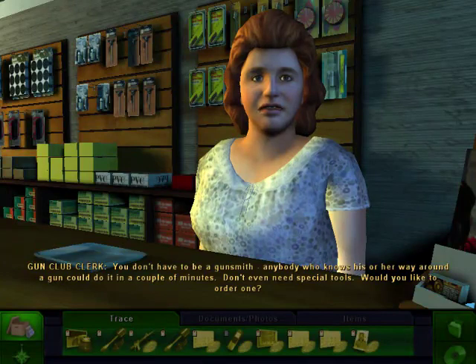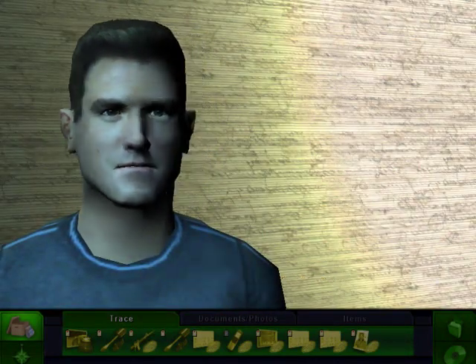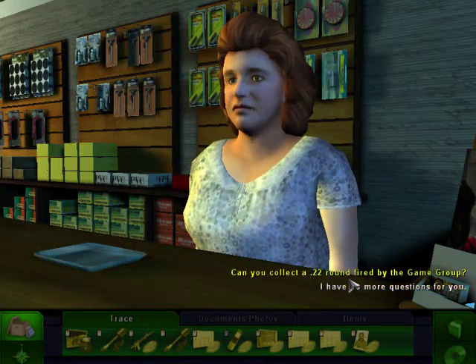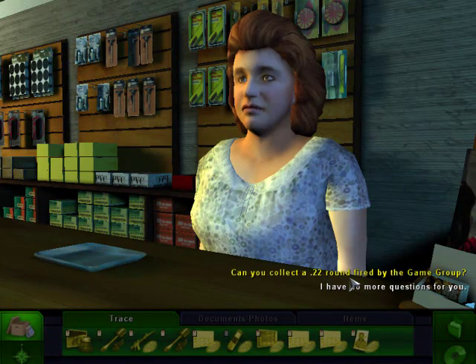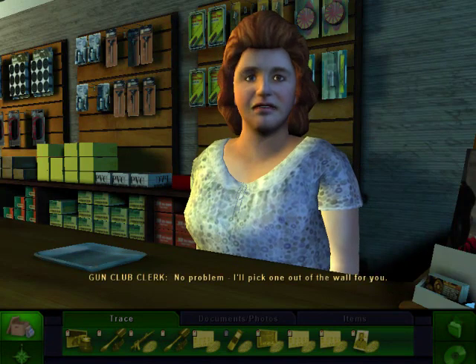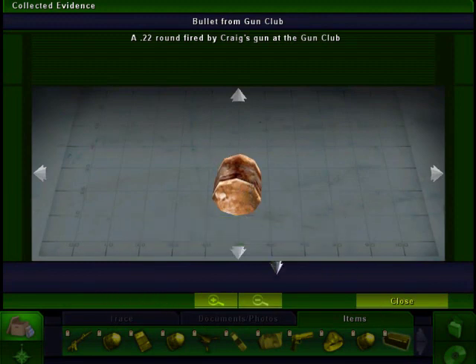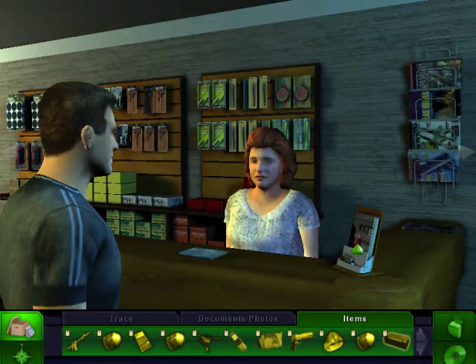Don't even need special tools. Would you like to order one? No thanks, we have our own sources. Maya. Maya knows our way. Can you collect a .22 caliber round fired by the game group? No problem, I'll pick one out of the wall for you. Great, awesome, thanks. I can't think of anything else for you. Oh, this is starting to get good.